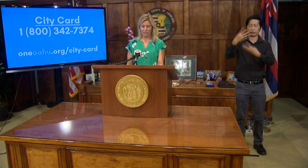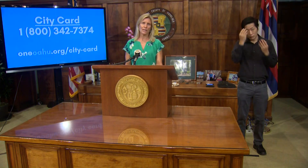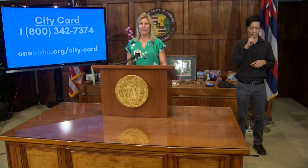MocaFi has also added a new check balance option that you can reach via the oneoahu.org city-card webpage. You'll be able to check the balance on your card as you spend down the $500. We also wanted to update people that if you have a membership at Costco or Sam's Club, you are able to use your card at those businesses.